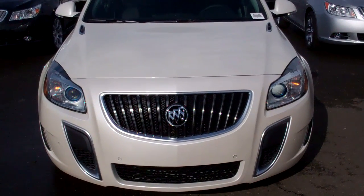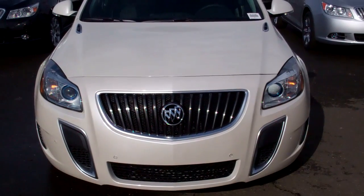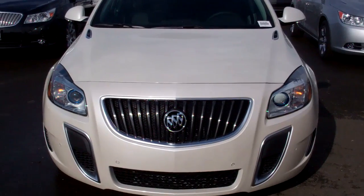Hello, this is Michael Sheets over at Cooney Sacramento. You inquired about the Buick Grand Sport — I wanted to take a second to show you how awesome this car really is. I've got two in stock right now.